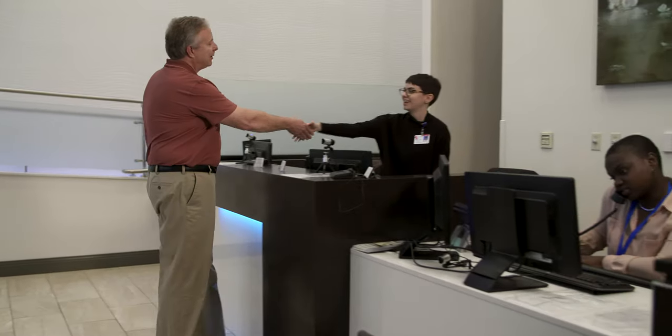Prostate cancer is one of the more common diseases that we treat at Winthrop and one of the more common diseases in oncology in general. It affects more than 200,000 men yearly in the United States and one in seven men over the course of their lifetime will develop this disease.